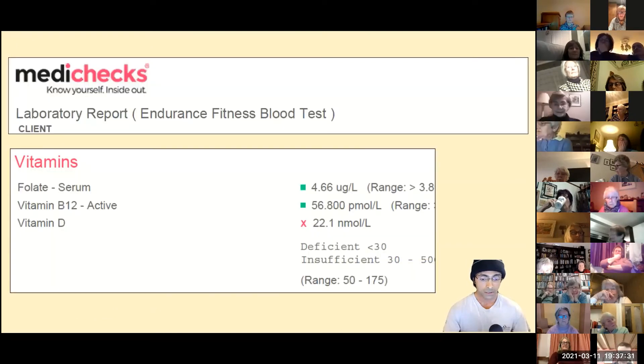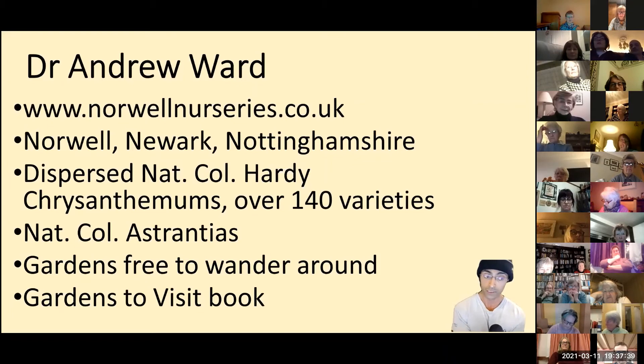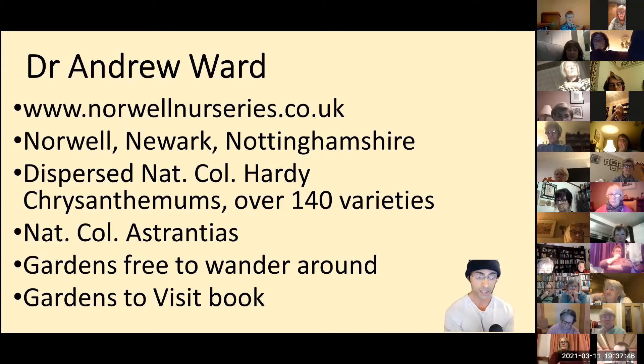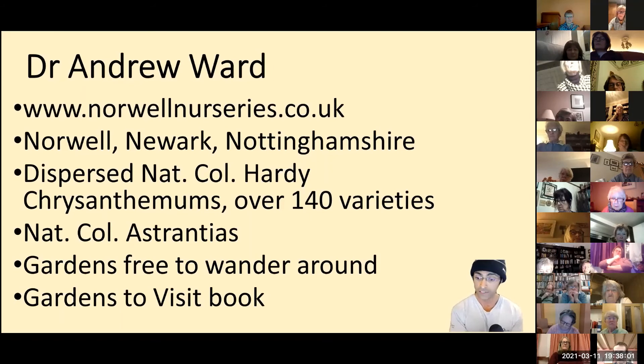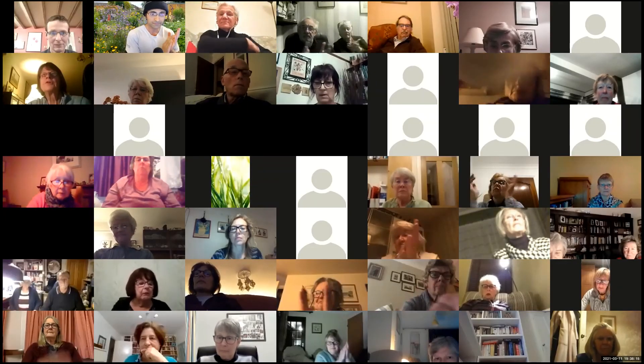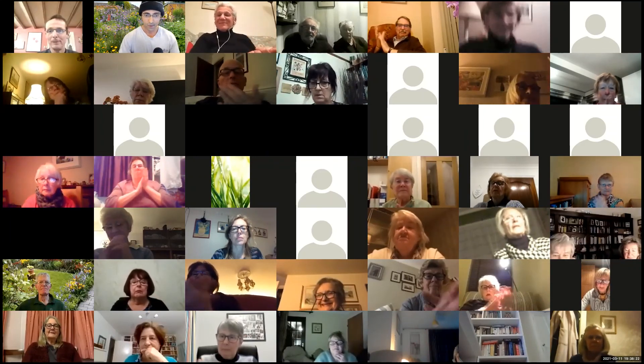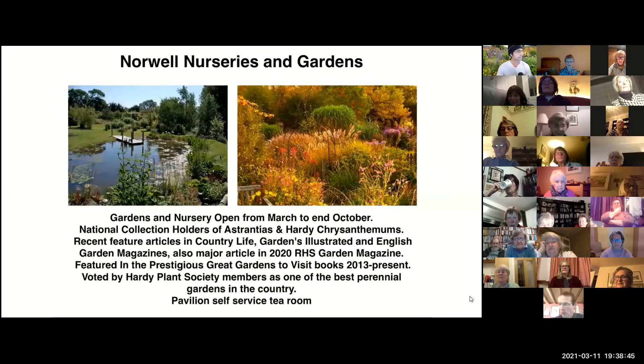Right, I'm now going to introduce Andrew. For those who don't know, Andrew runs Norwell Nurseries, based in Norwell, Newark, Nottinghamshire. Andrew also holds the National Collection of Hardy Chrysanthemums with over 140 varieties, as well as the National Collection of Astrantias. The nursery has a garden which is free to wander around, and it's been listed in the 'Gardens to Visit' book twice. I haven't visited yet, but I'm definitely keen to go. Please unmute and give a lovely warm welcome to Andrew!